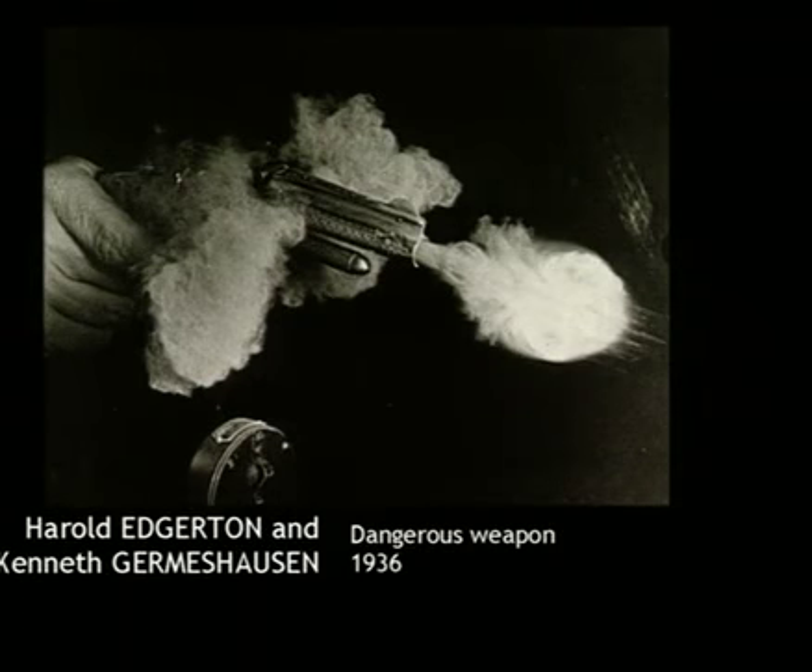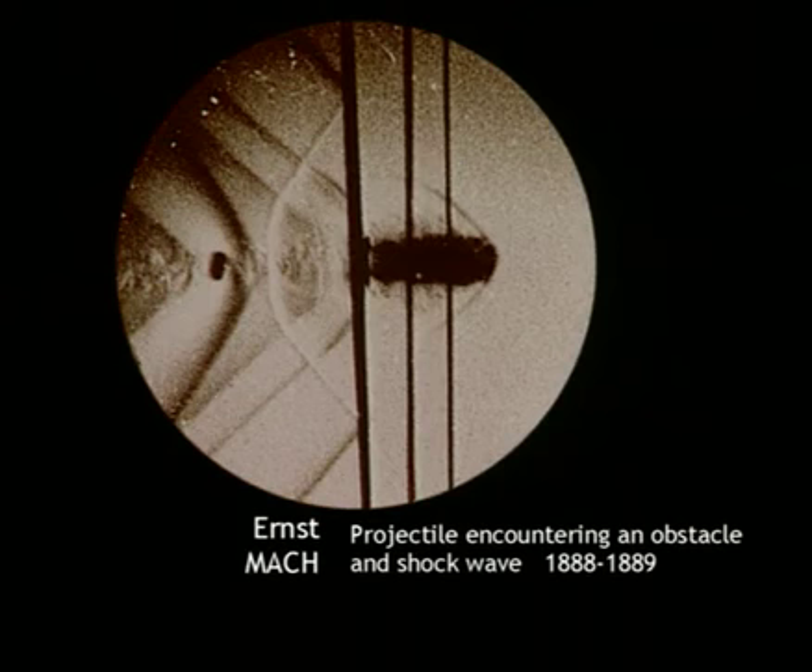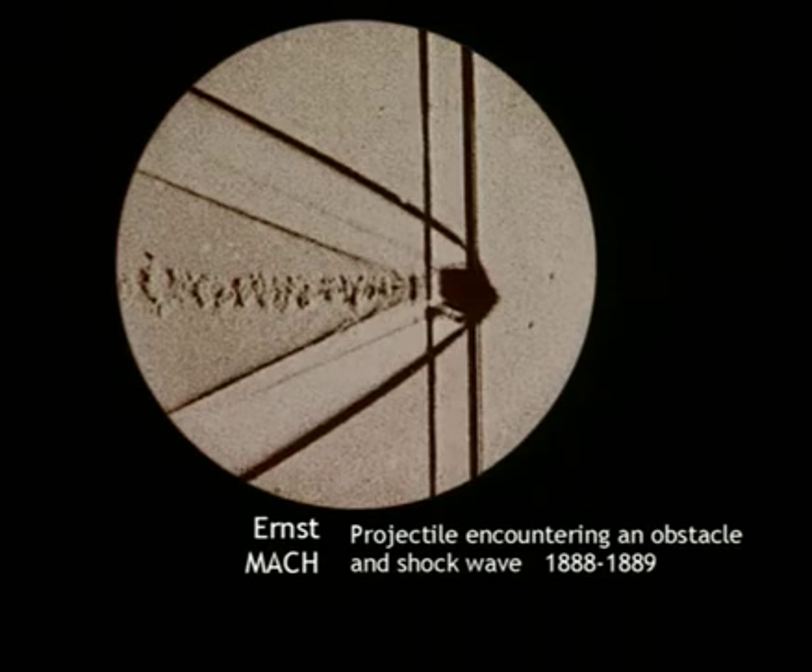Photographers became interested in very brief phenomena, such as a small sphere falling into a bowl of milk and the resulting crown shape that is formed. Worthington had to determine the exact moment to trigger the camera so as to obtain this succession of photos. Ernst Mach took the first photos of shock waves caused by the impact of projectiles. Mach considered that aesthetic quality does not detract from the discipline of science, so he wanted the photos to look good too.